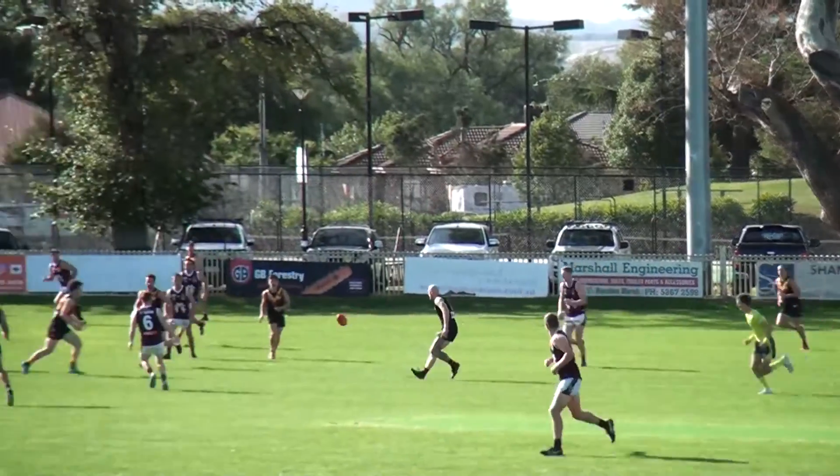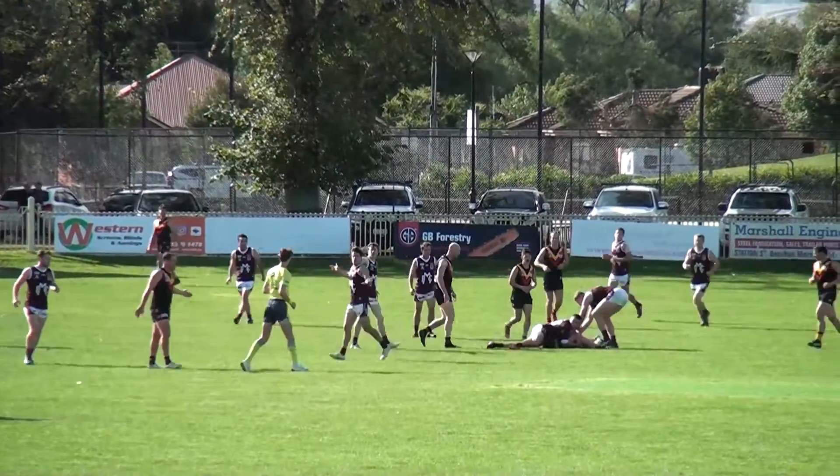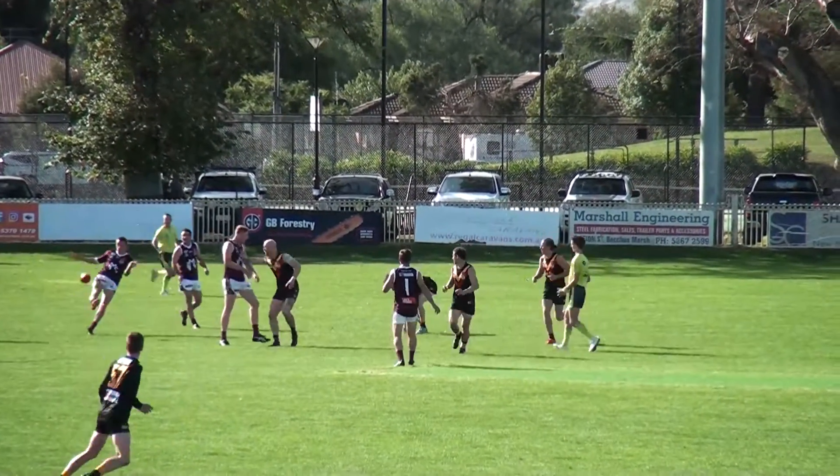Squaring kick goes in the direction there. Copping one high — umpire let it go. A bit stiff there, the Cobras. And not only that, he's pinged for holding the ball. And the Bloods will get out of trouble — poor option inside 50. You've got to take the deep entry when it's on.